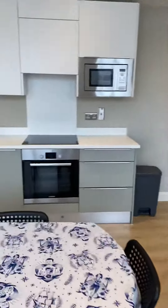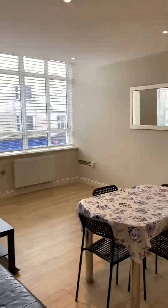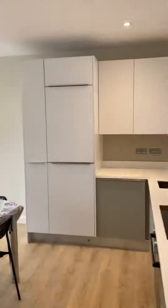It is fully furnished — everything you see will be staying. This room measures approximately 5.5 by 4.5 metres, so it's a good size.